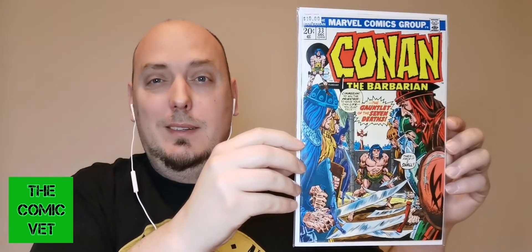7.5 written on the back of this. Conan the Barbarian issue 33 — it's a 20 cent book. They have a $10 price tag on it.